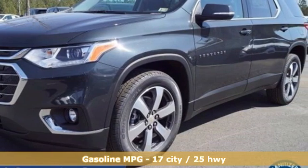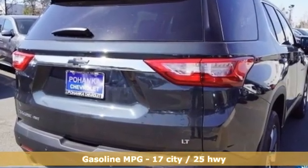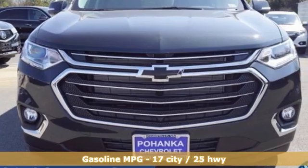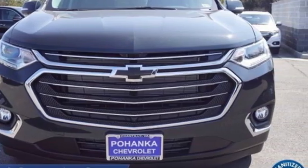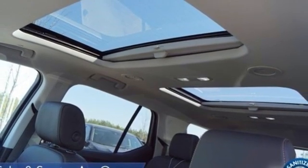Features include V6 engine, front heated leather bucket seats, integrated navigation system with voice activation, streaming video feed rear view mirror, dual zone climate control, wi-fi hotspot, and streaming audio.